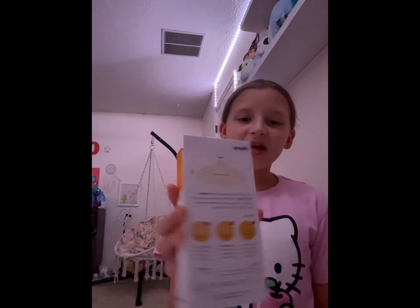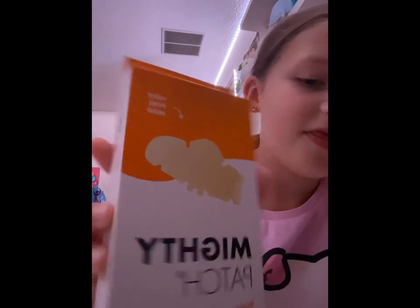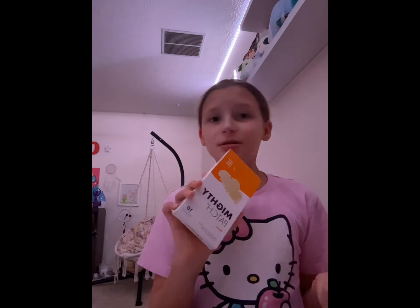Now Ulta — I only got one thing. I got these Mighty Patches for my nose; it's for blackheads and I have blackheads. You guys probably can't see them, but I'm wearing one right now for the rest of the video, so just don't look at my nose.